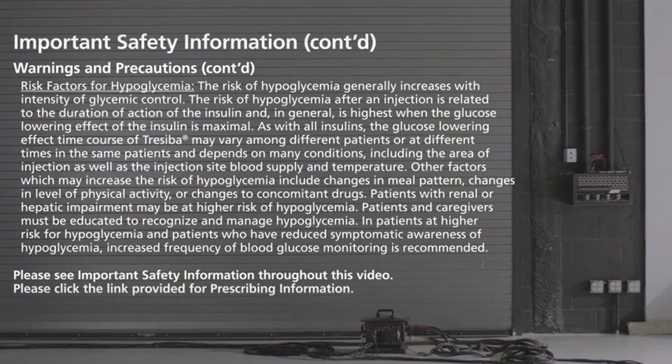Conditions affecting glucose-lowering effect include the area of injection as well as the injection site blood supply and temperature. Other factors which may increase the risk of hypoglycemia include changes in meal pattern, changes in level of physical activity, or changes to concomitant drugs. Patients with renal or hepatic impairment may be at higher risk of hypoglycemia. Patients and caregivers must be educated to recognize and manage hypoglycemia. In patients at higher risk for hypoglycemia and patients who have reduced symptomatic awareness of hypoglycemia, increased frequency of blood glucose monitoring is recommended.